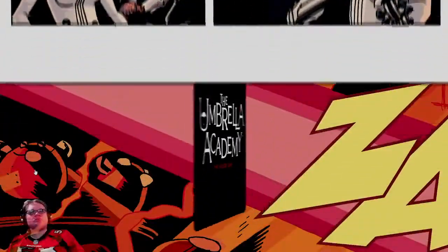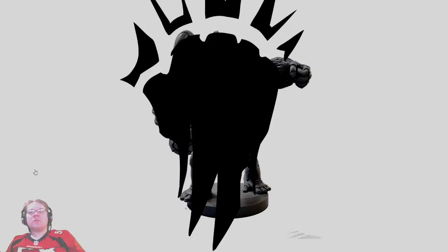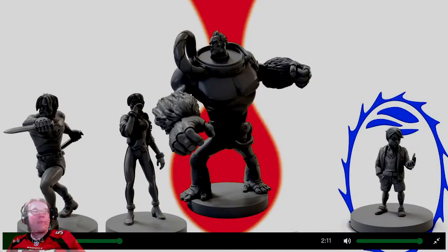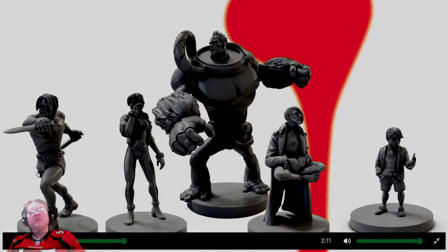Umbrella Academy: The Board Game tasks you with one simple thing — saving the world. You start by choosing your favorite member of the Umbrella Academy: will it be Space Boy, Kraken, Rumor? There are in-depth intricate miniatures of these characters that I absolutely adore if I'm a fan of the series. I feel like they should have showcased those, spliced in with a picture of the comics on the front. That's a very common tactic — splice minis with the box.